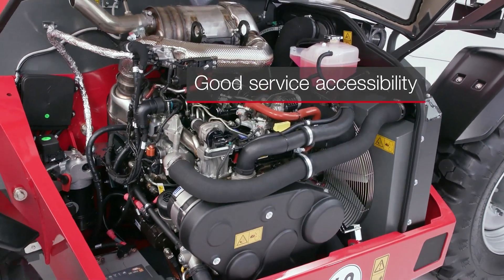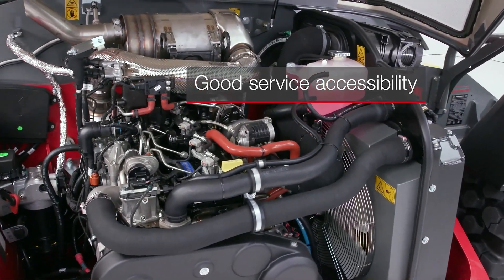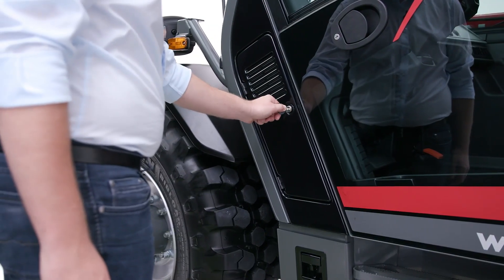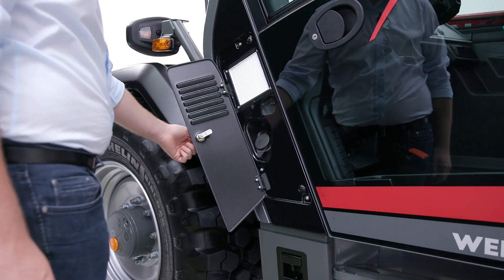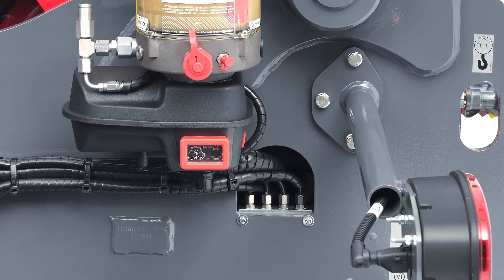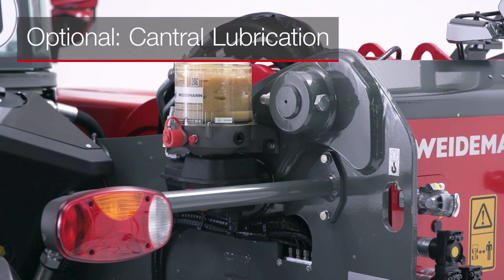In the clear arrangement of the components, we have ensured that the service access points are very easy to reach. In addition, important lubrication points at the rear have been consolidated in a central location.